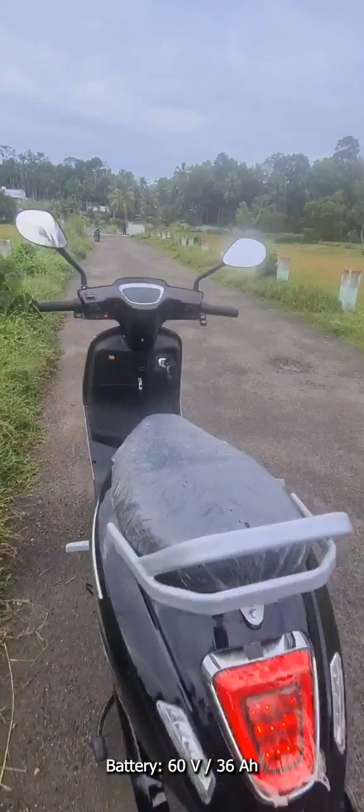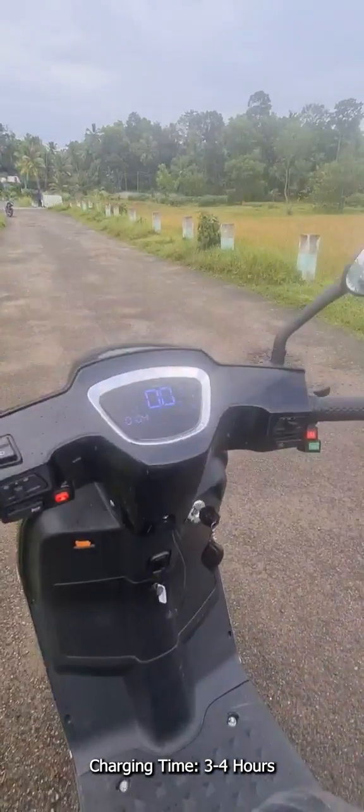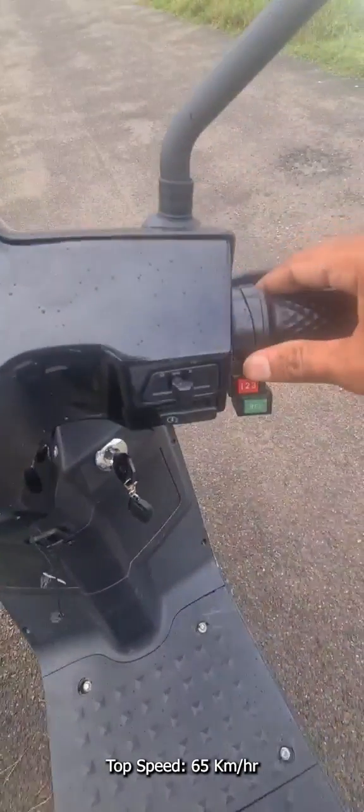It takes only 3 to 4 hours for a full charge. The top speed of the scooter is 65 km per hour.